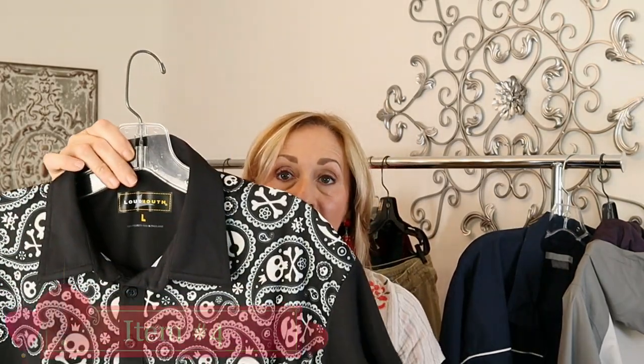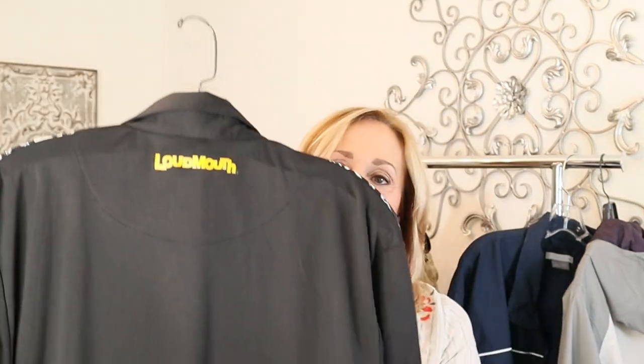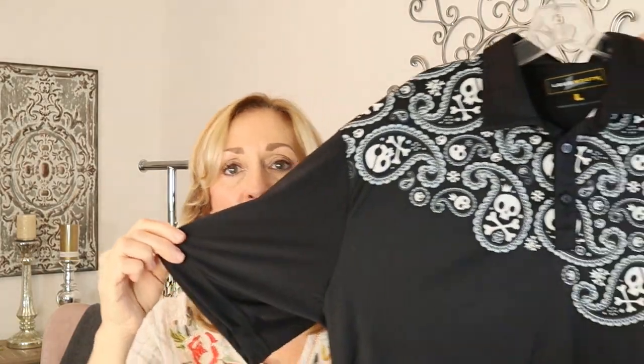The third Loudmouth item is a golf shirt — look how crazy this print is. It has paisley and skull-and-crossbones with the Loudmouth branding. This would have done better in a 1X or 2X, but this one is just a large. I still went ahead and picked it up for $4.25.